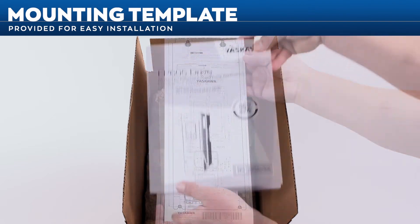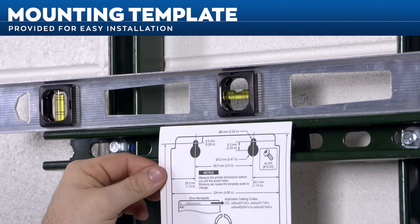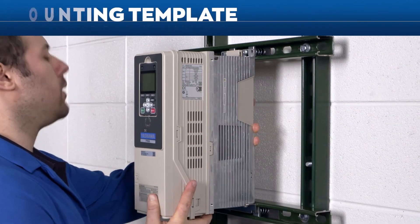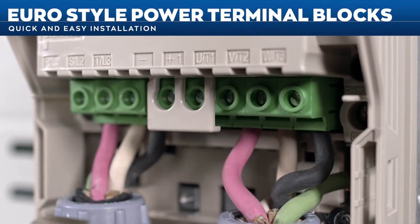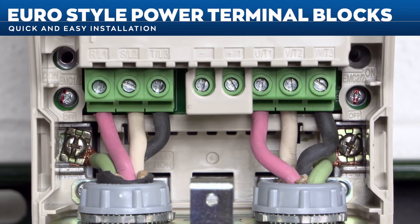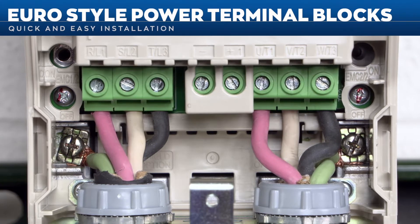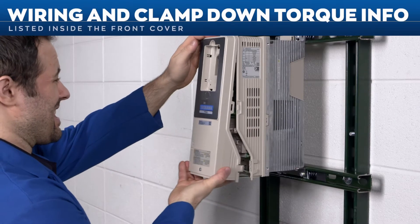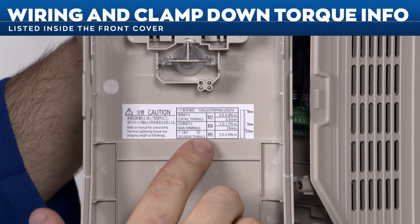Many FP605s are packaged with a full-size mounting template and easy-to-follow instructions, eliminating time-consuming measurements and test fitting when mounting on a wall or within a panel. Many models feature euro-style power terminal blocks, allowing either bare wire or ferrule connections into finger-safe terminals — no more removing covers to access terminals or pulling screws to connect a lug. Wiring and clamp-down torque information is listed inside the front cover.